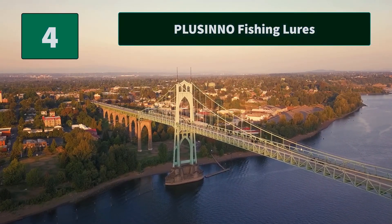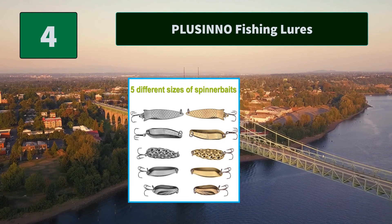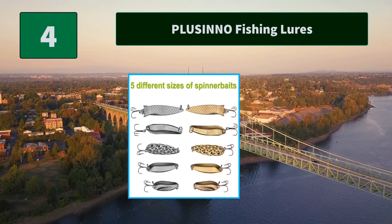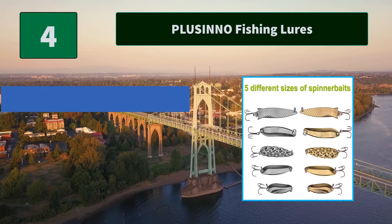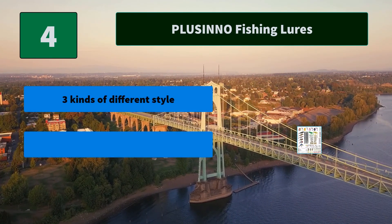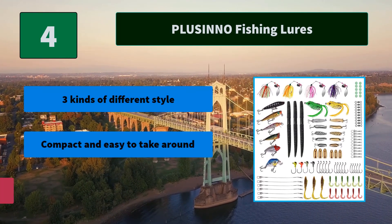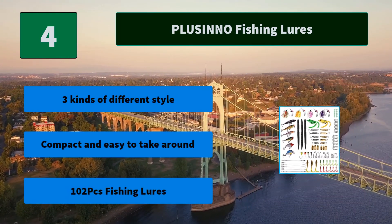Number 4: Plisino Fishing Lures. The lifelike design crankbaits are made of 3D eyes and super realistic paint. The plastic worms have three kinds of different styles and sizes, with the largest length up to 14 cm. Main features: Three kinds of different styles, compact and easy to take around, and 102-piece fishing lures set.